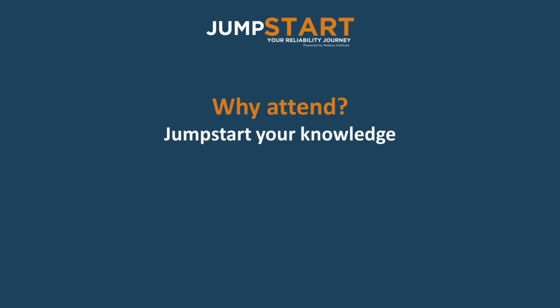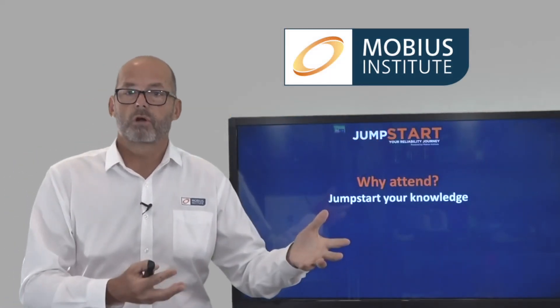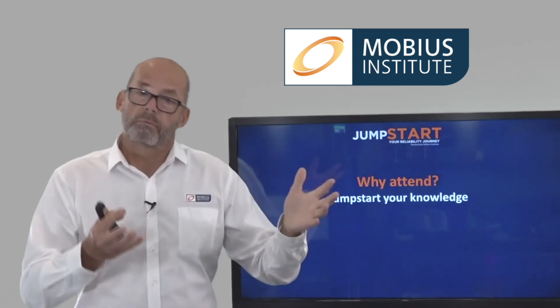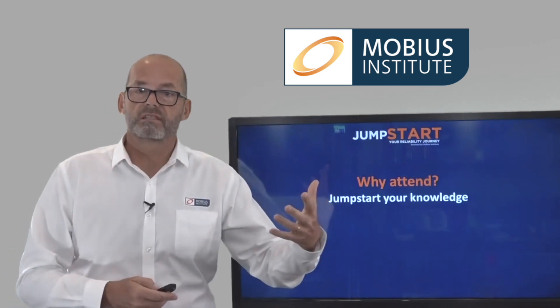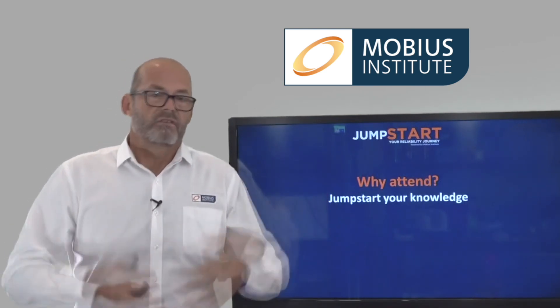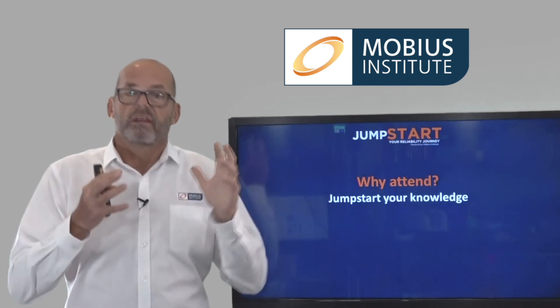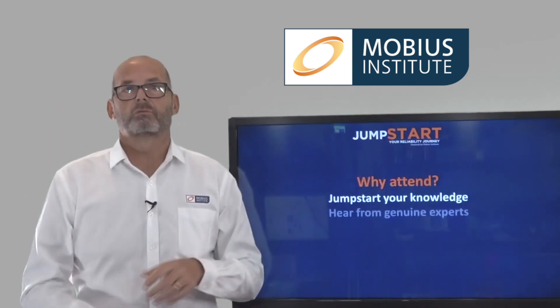Why should you attend? You really do get to jumpstart your knowledge. Even if you're working in an organization that already has a reliability program, this will help you get up to speed on what they are doing or maybe what they should be doing. But if you've been thinking about improving reliability because you've got safety or environmental issues, customers aren't happy, you're having too much downtime, or your maintenance costs are too high, this is the place to come and find out how to get out of that situation.